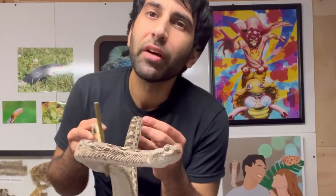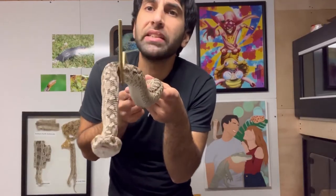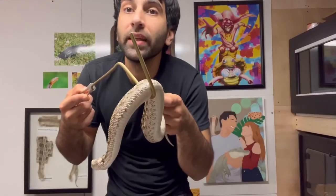What does a sawscale viper eat? Now they're generalists, so they'll feed on whatever is plentiful. They'll eat rodents, lizards, frogs, and they'll also eat arthropods — scorpions, centipedes. How cool is that?